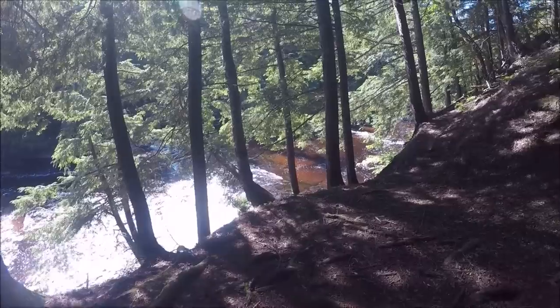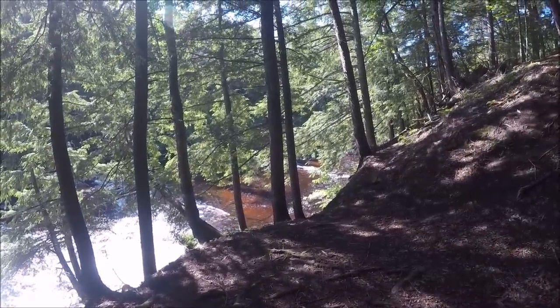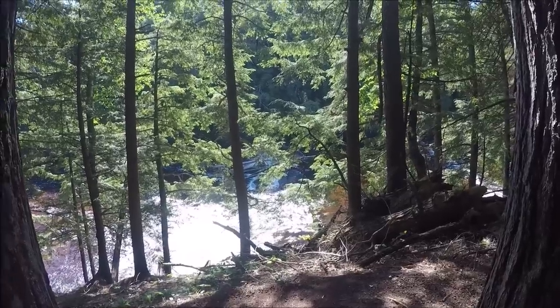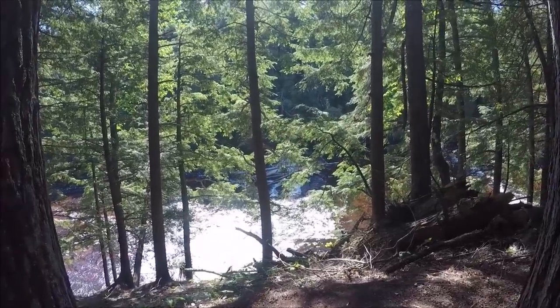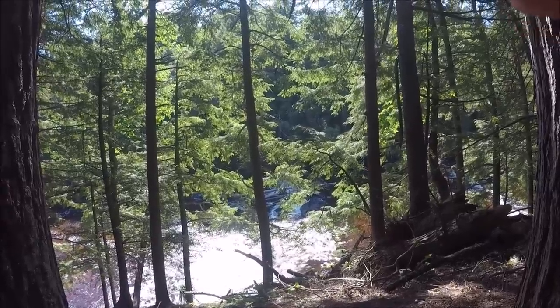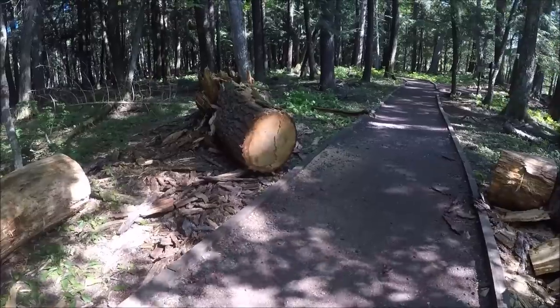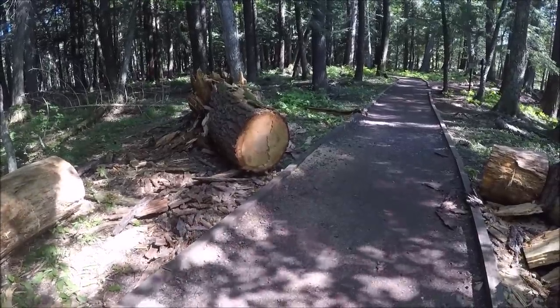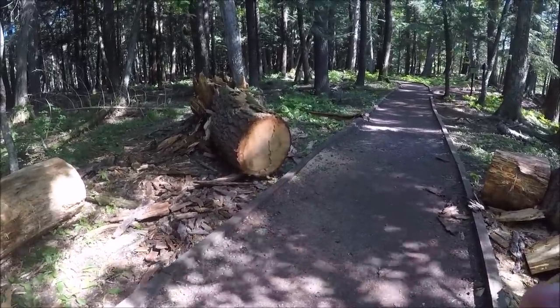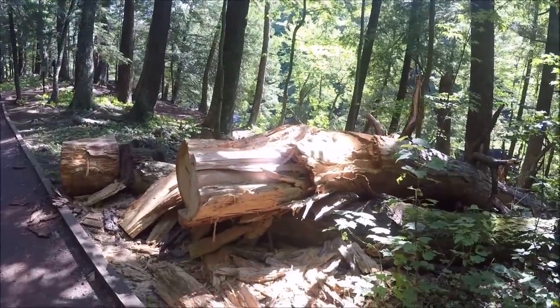The water is so clear running down through there. Straight ahead, look at all the logs piled up on those waterfalls over there. Nothing I can do about the branches in the way — I mean it's just nature. There's a good-size tree that fell across the trail and they had to cut it up — pretty big I would say.